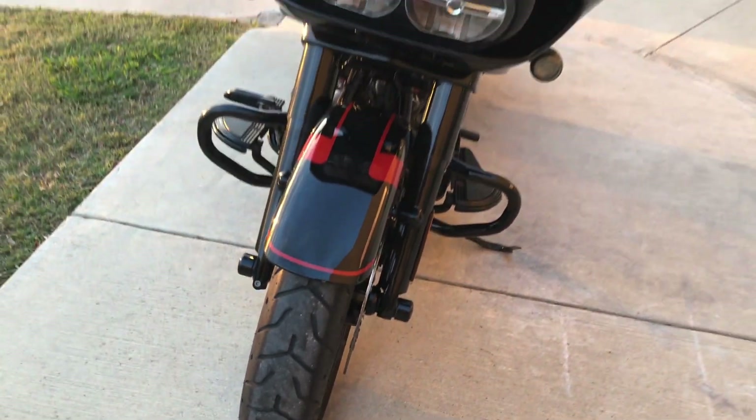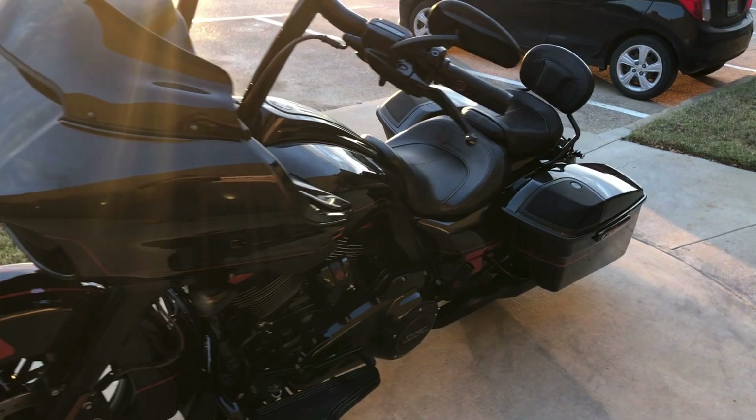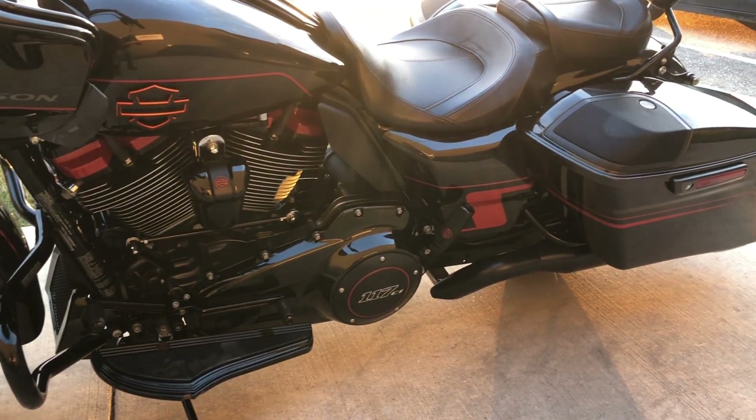Forks are in good condition. Good tread on the front tire. Got a heel-toe shifter on it. You've also got the four-point docking hardware and heat shields.